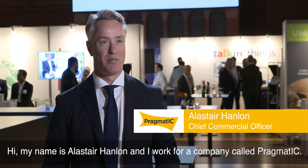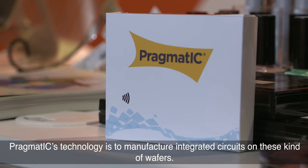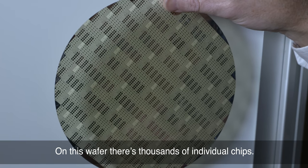Hi, my name is Alastair Hanlon and I work for a company called Pragmatic. Pragmatic's technology is to manufacture integrated circuits on these kind of wafers. On these wafers there are thousands of individual chips.